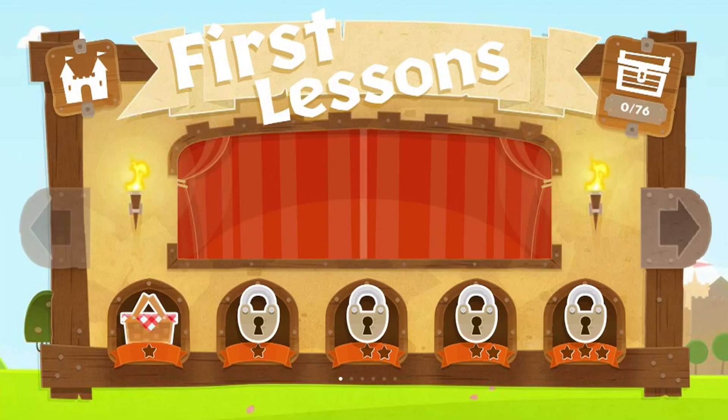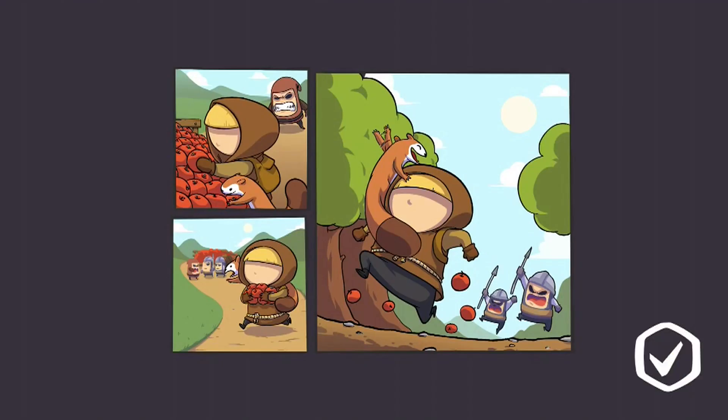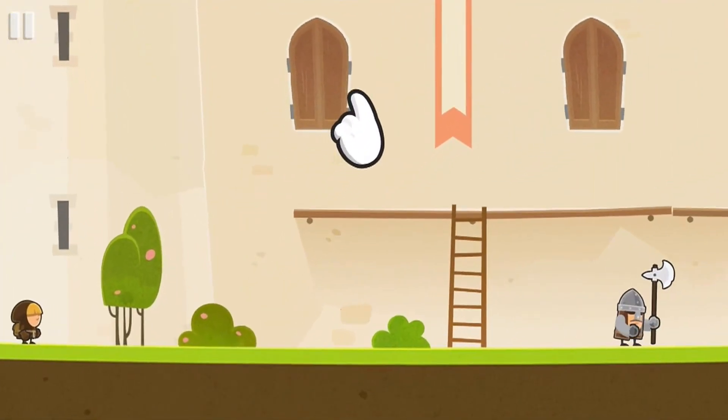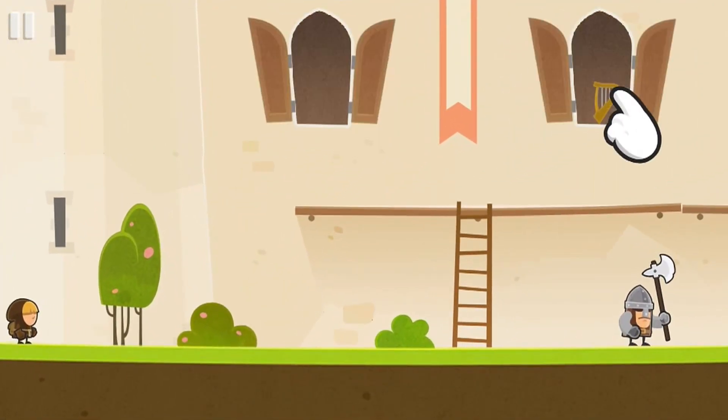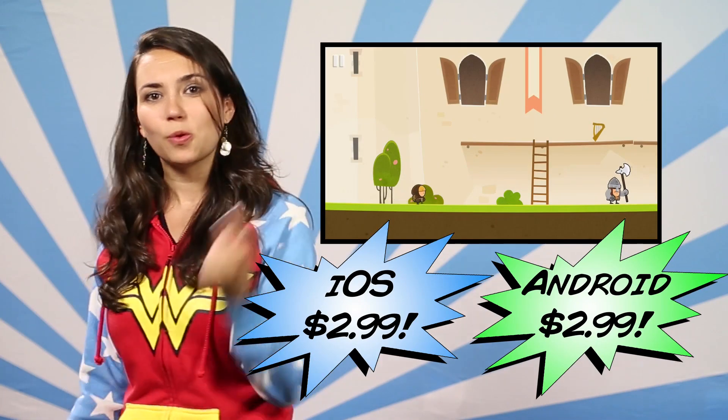First up, Tiny Thief. This is the vintage point-and-click from the same people who brought you Angry Birds. It's super stylized and cartoonish where you are a tiny thief in a medieval world. There's super cute humor without the sweet overkill and puzzles for days. It's $2.99 on Android or iOS.